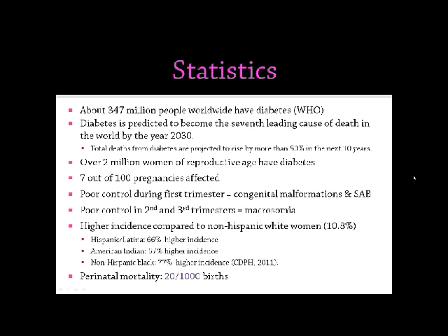Poor control during the first trimester contributes to congenital malformations and spontaneous abortions, while poor control in the second and third trimesters results mostly in macrosomia. There is a higher incidence compared to non-Hispanic white women of diabetes in pregnancy in the Hispanic and Latina population — a 66% higher incidence. The American Indian population has a 67% higher incidence, and the non-Hispanic black population has a 77% higher incidence of diabetes in pregnancy.